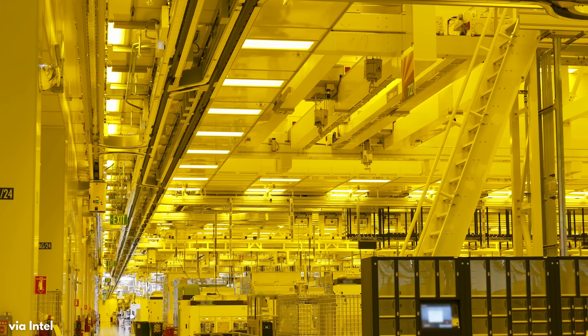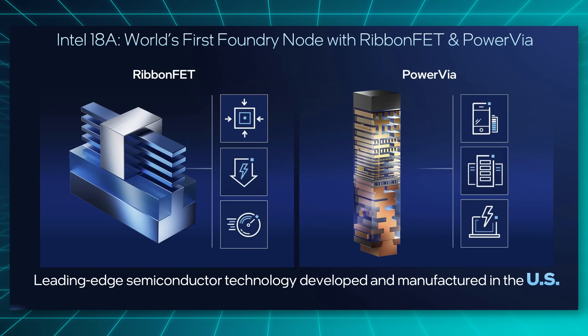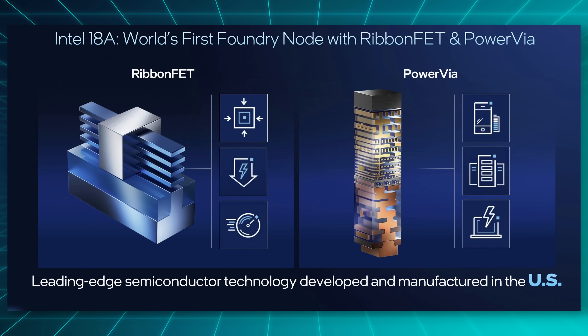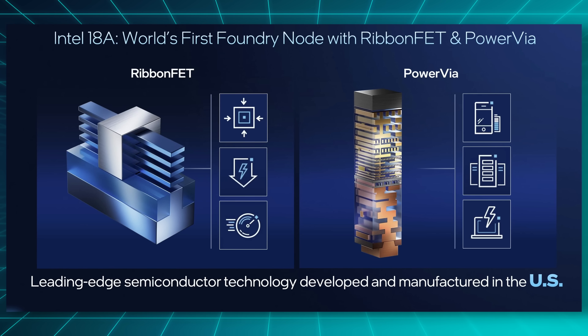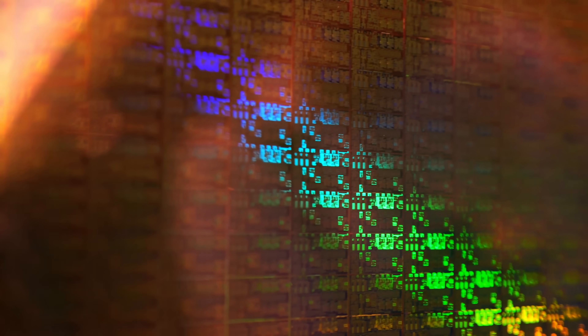They claim to have two big manufacturing innovations. First is RibbonFET, which is a new way to make transistors. And second is PowerVIA, which means Intel for the first time ever could separate power delivery and signal routing to two different sides of the chip. These are industry firsts, and without getting too nerdy, all of that should mean better power efficiency and more performance, and it's good to see that Intel actually got this process out the door.